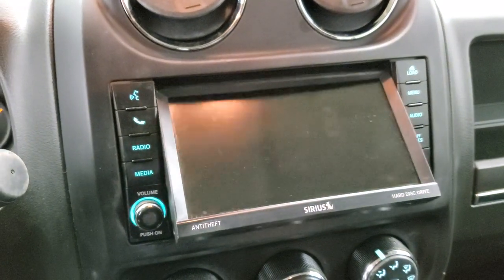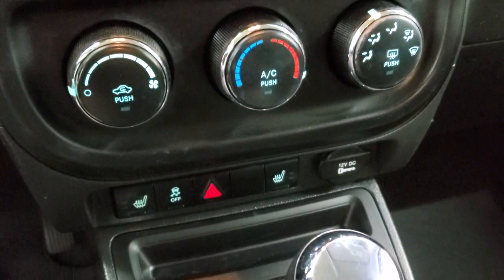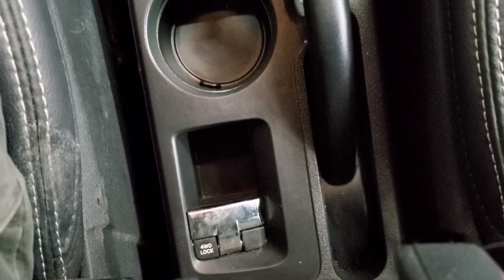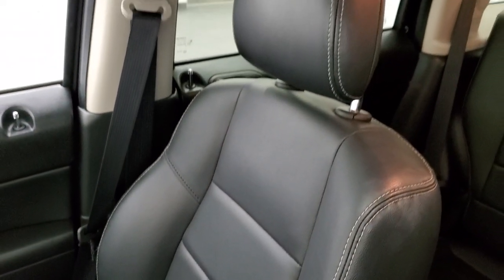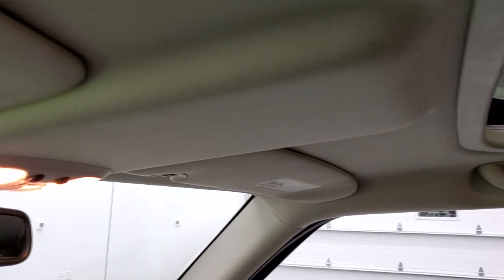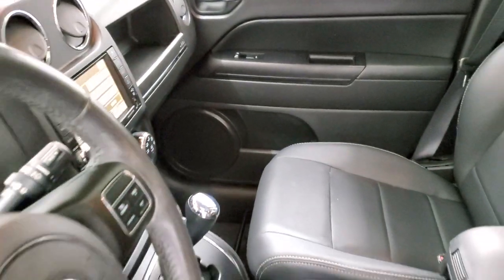This is also a CD player, and if you're stopped, you can play DVDs on here as well. Down here is your climate control and your heated seat buttons. It has an automatic transmission, and your 4x4 shifter is down there. The passenger side floor mat and seat are in excellent condition — no rips or tears. It does have the power sunroof. The headliner is really nice and clean, and it smells very clean inside this vehicle.